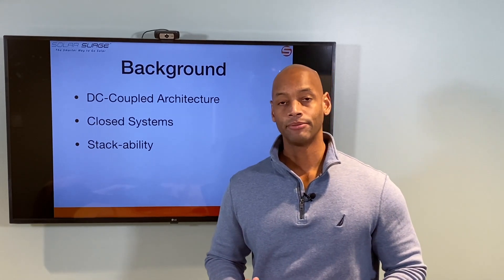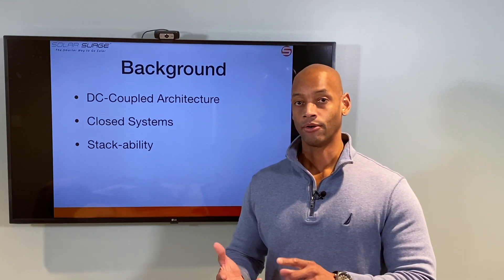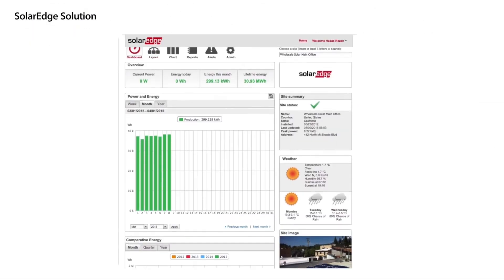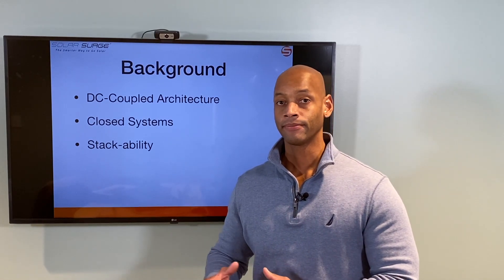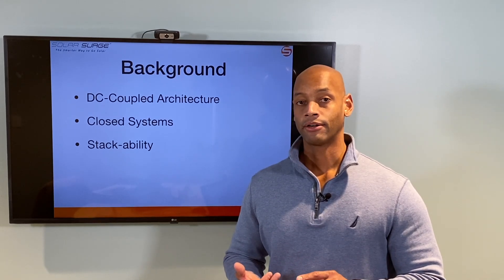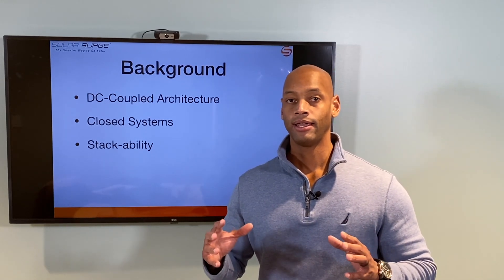Both of these are closed systems, meaning that if you go with a SolarEdge inverter system or the SolarEdge Energy Bank battery, you're going to be using SolarEdge optimizers on the roof as well as the SolarEdge monitoring app — it really is one integrated end-to-end solution. Similarly with Generac: if you go with the Generac battery, that means you're going to use the Generac PowerCell inverter, the Generac PowerView app, and the Generac PVLink optimizers on the roof.